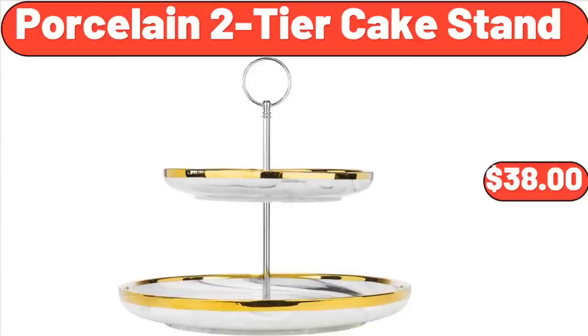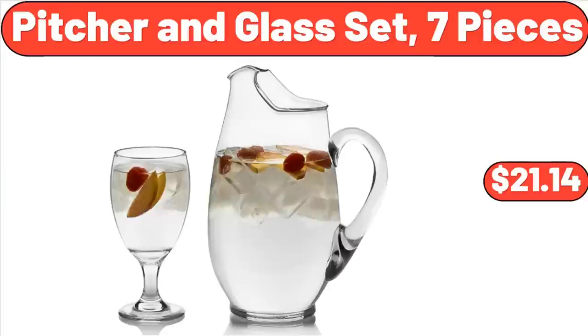Porcelain 2-Tier Cake Stand, $38. Picture and Glass Set, 7 Pieces, $21.14.